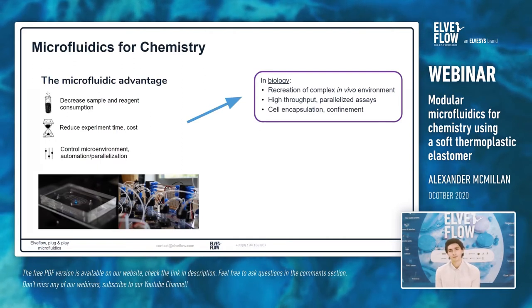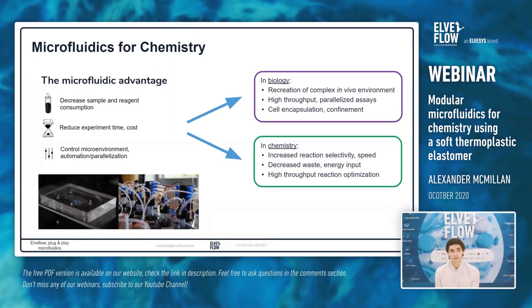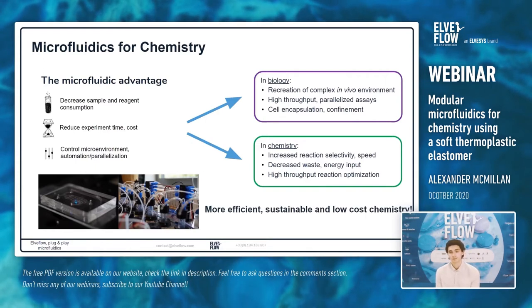While for chemistry microfluidics hasn't taken off in the same way as it has for biology, we could still take advantage of these aspects for beneficial increased chemistry research. We can increase reaction selectivity and speed, decrease waste and energy input, and develop high throughput reaction optimization. What that results in is more efficient, sustainable, and potentially low-cost chemistry using microfluidics.